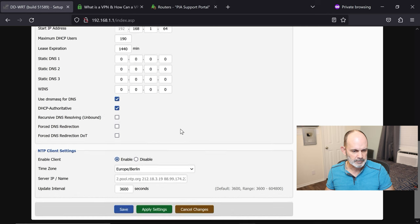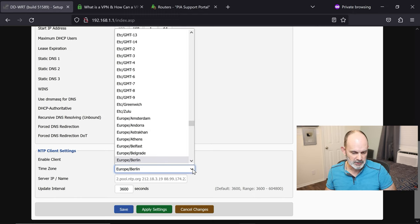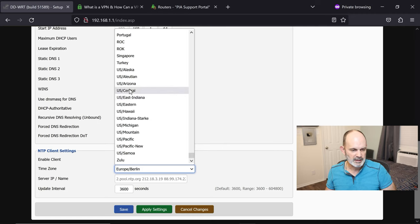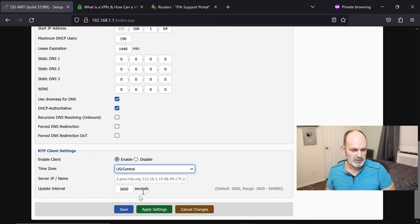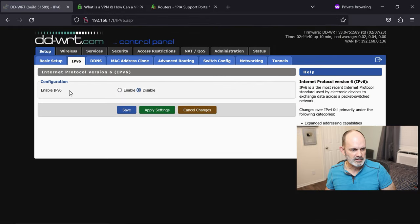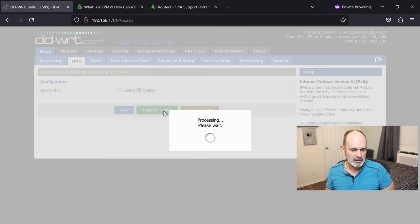Scroll down to the NTP client settings at the bottom. Make sure it's enabled, and set the correct time zone for where you live — this is very crucial. I'm in Texas, so I'm using US Central. Then check IPv6: make sure 'Enable IPv6' is disabled. Hit Save, then Apply Settings — the router will reboot.